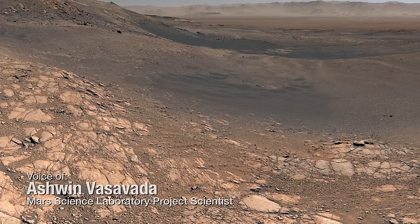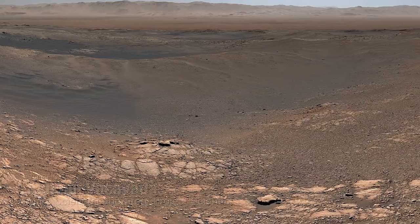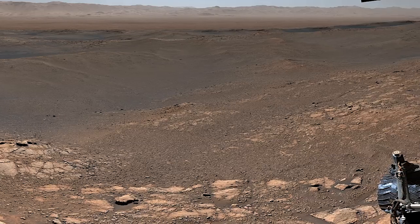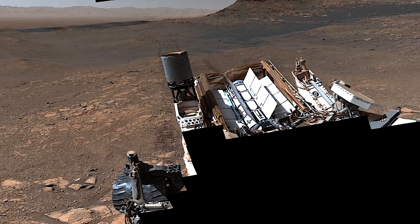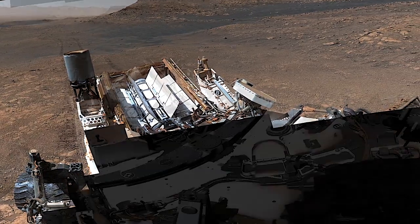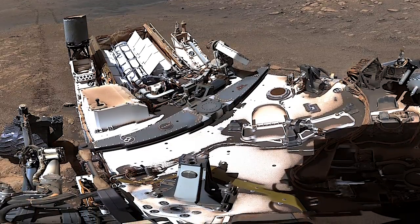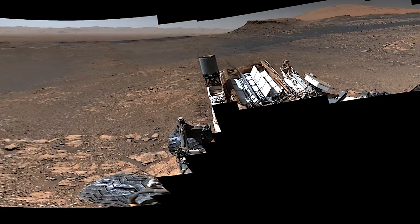This is the largest and highest resolution panorama the Curiosity rover has ever taken. It's made up of almost 1,200 individual images taken over four days. The rover's body is too close for the Mastcam's telephoto lens, but we were able to capture the rover using the other Mastcam lens. The higher resolution version is nearly 1.8 billion pixels.